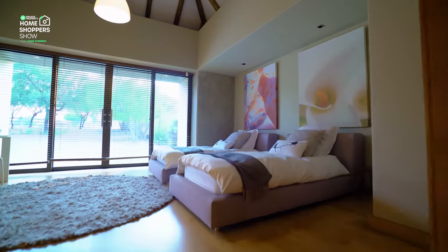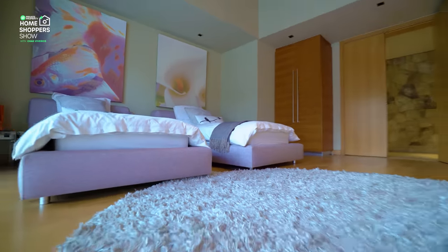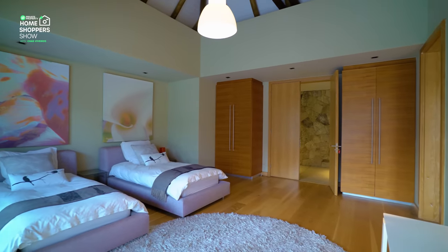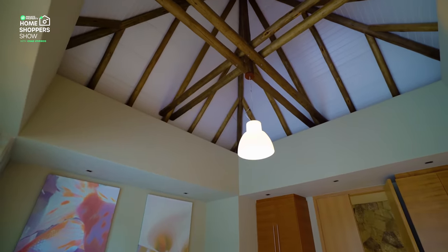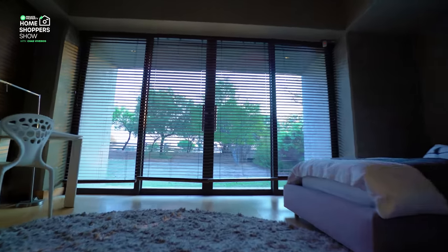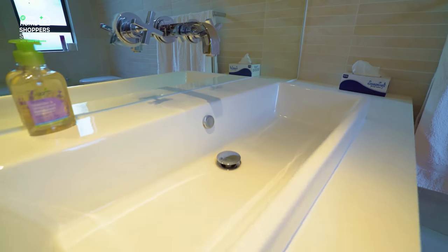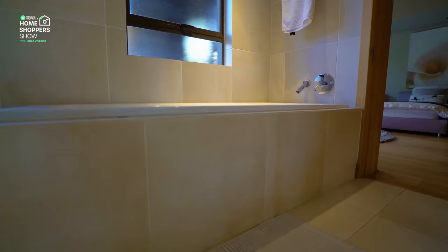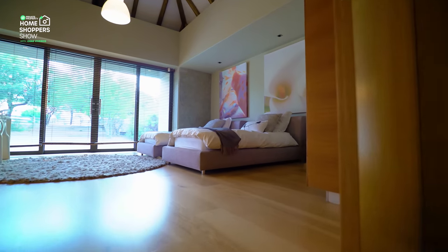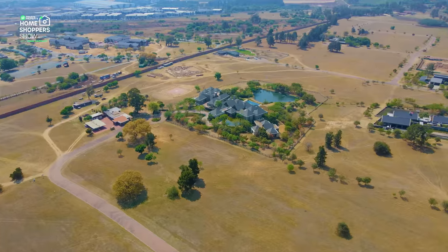The second bedroom is a carbon copy of the first — beautiful wood flooring, stunning design including a peaked roof with tall ceilings, and doors opening outwards onto the front side of the house. This is a north-facing room; the rest of the home's rooms are south-facing. Air conditioning is included, and while there's no walk-in closet, there are plenty of built-in closets with down-lighting. The ensuite has a single floating vanity, full-sized bathtub, and walk-in shower. Two twin beds show how easily a king will fit.